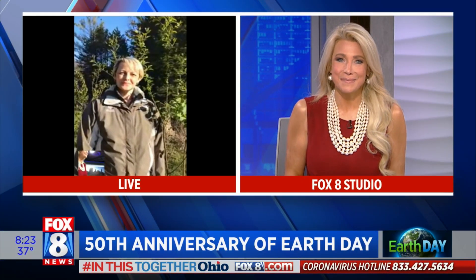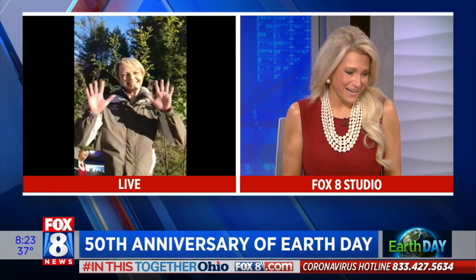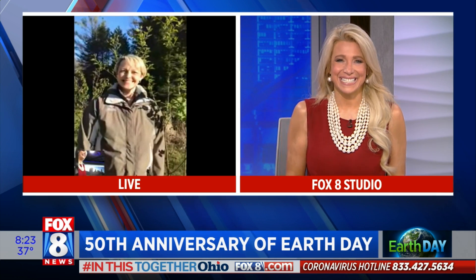Connie Hausman joins us live with some tips right now on how we can celebrate Mother Earth and, of course, what we can do today in talking about trees. Thank you, Connie, for being with us today.